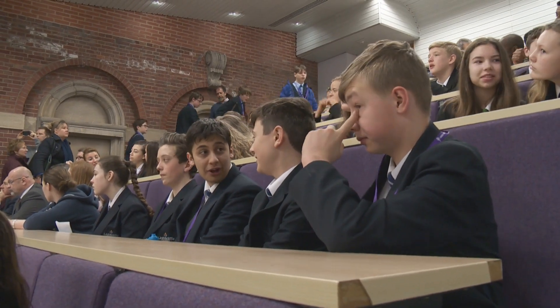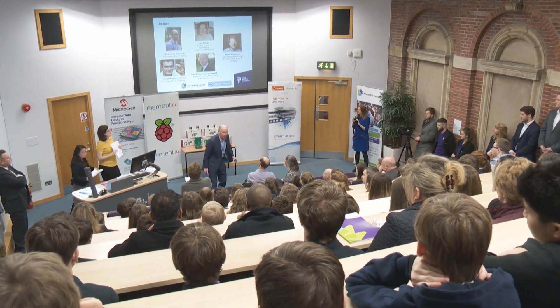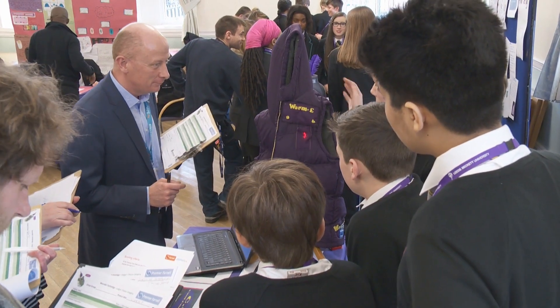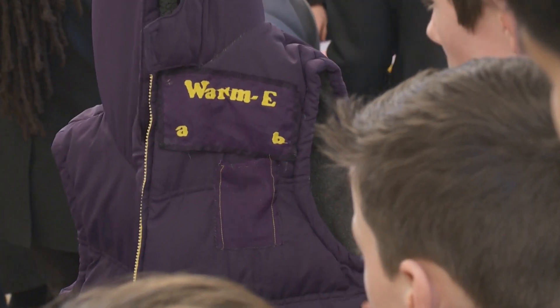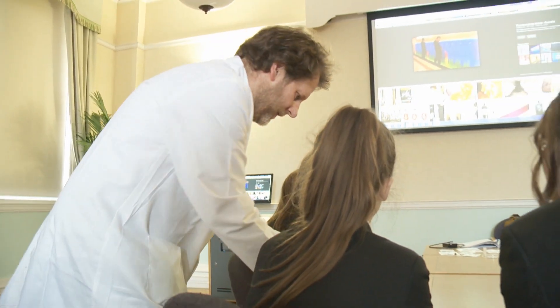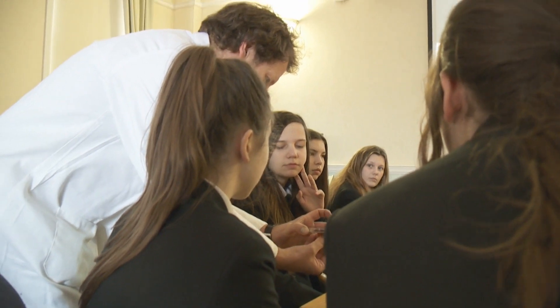In 2016 we decided to involve Leeds Beckett University. We felt there were a number of areas that the university could really contribute and enhance the programme — one was the great facilities the university was able to offer us, and secondly the involvement of the university's student ambassadors. Those are students either from the computing area or from product design, and the great thing about wearable technology is it bridges those disciplines. Those students are able to go into the schools, support the teachers and pupils with their designs, and also give the pupils a great insight into university life and hopefully inspire some of them to carry on their career into higher education.